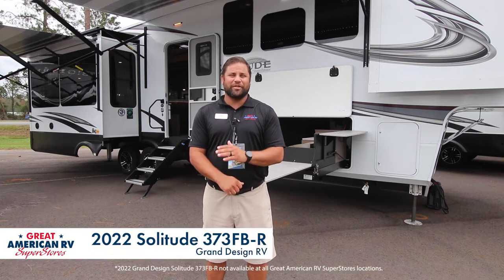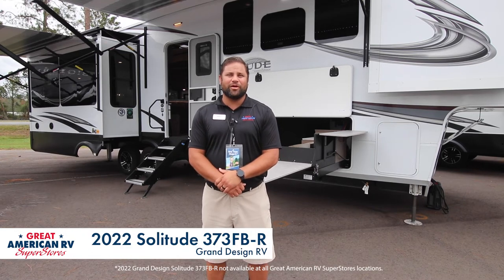Hi everyone, this is Nick Smith with Great American RV here in Hammond, Louisiana. Today we're going to give you seven big features about the 373 FBR Solitude.